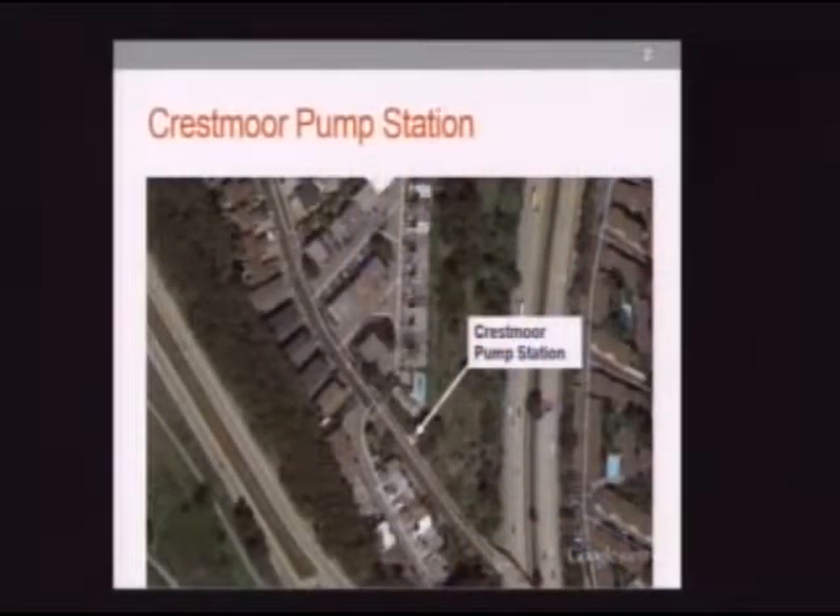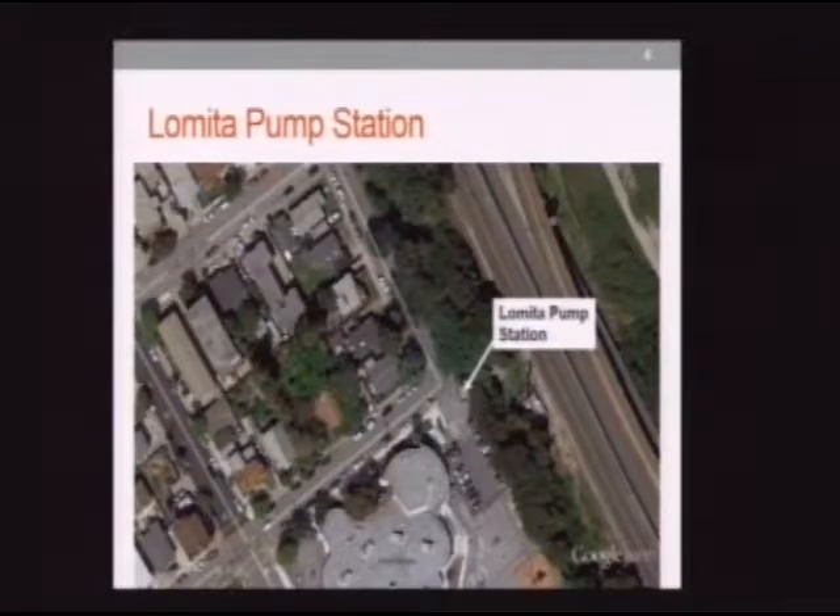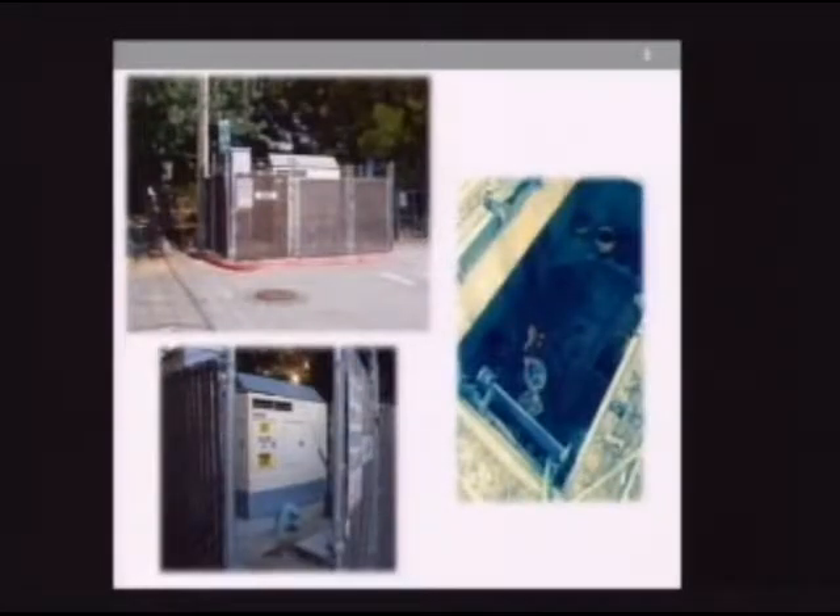The Crestmoor pump station was constructed around 1964, and it's located near the intersection of Crestmoor Drive and Oxford Lane. Here are some pictures of the pump station. The pump building is located behind the backup walk, as you can see in the top picture. A generator is located on one section of the building shown in the bottom left-hand corner, and the pumps are located in the adjacent area. As for Lomita pump station, it was constructed around 1960, and it's located near the intersection of San Antonio Avenue and Santa Helena Avenue. The pump station and generator are all enclosed within a chain link fence.